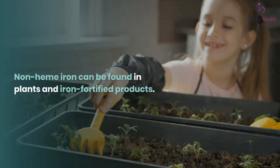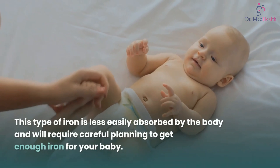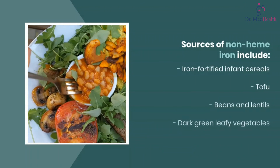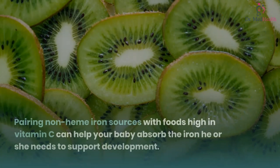Non-heme iron can be found in plants and iron-fortified products. This type of iron is less easily absorbed by the body and will require careful planning to get enough iron for your baby.